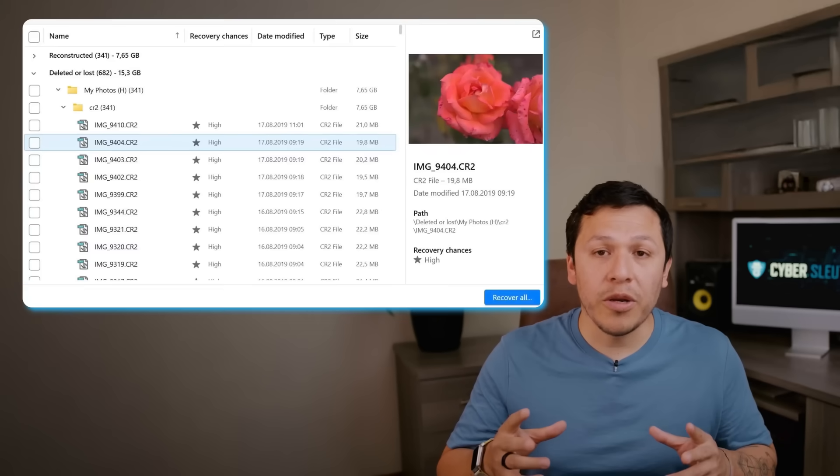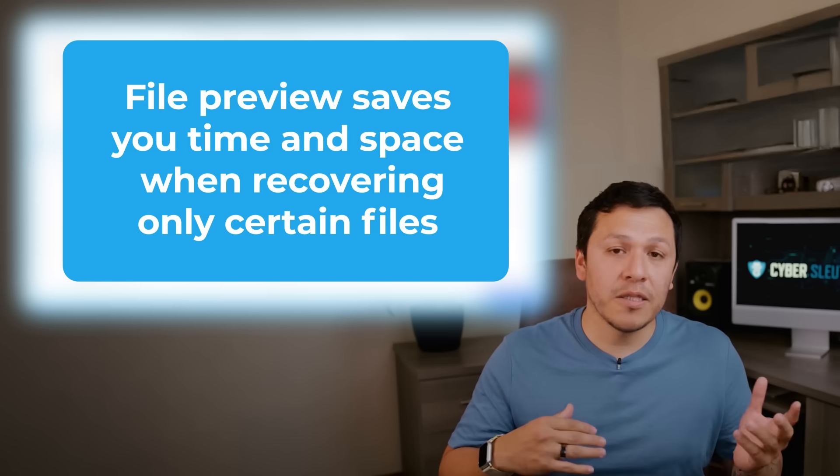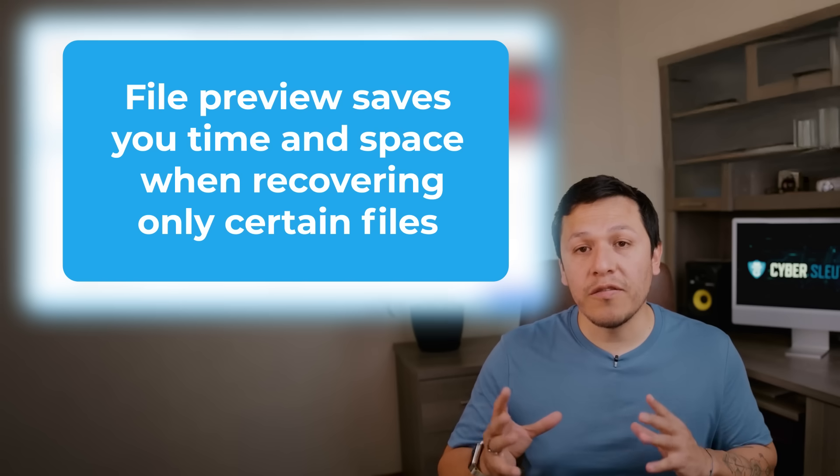Disk Drill supports external drives like USBs, SD cards, and hard drives. The interface is clean and easy to navigate, with everything organized in tabs from scanning to recovered files to the Recovery Vault. It also includes a file preview feature, which can save you time and space when trying to recover only certain files.